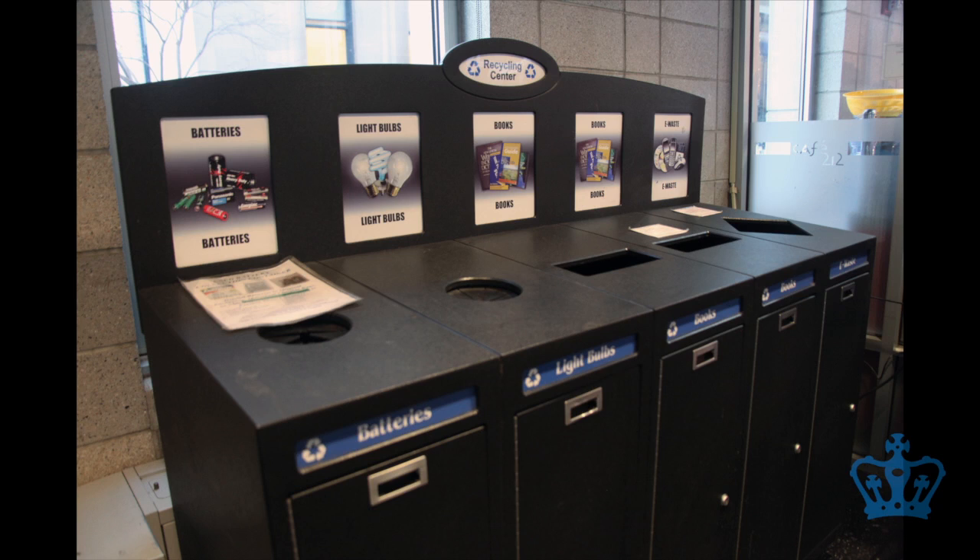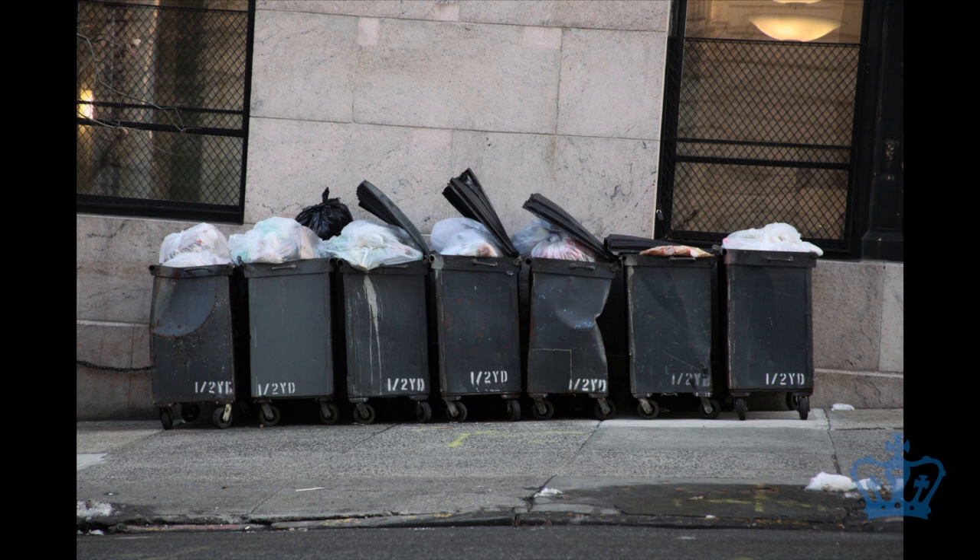Columbia, on the other hand, only has a single e-waste recycling station available to students, in Lerner Hall. Reporting for the Columbia Daily Spectator, this has been Abigail Golden, Sustainability Beat Chief.